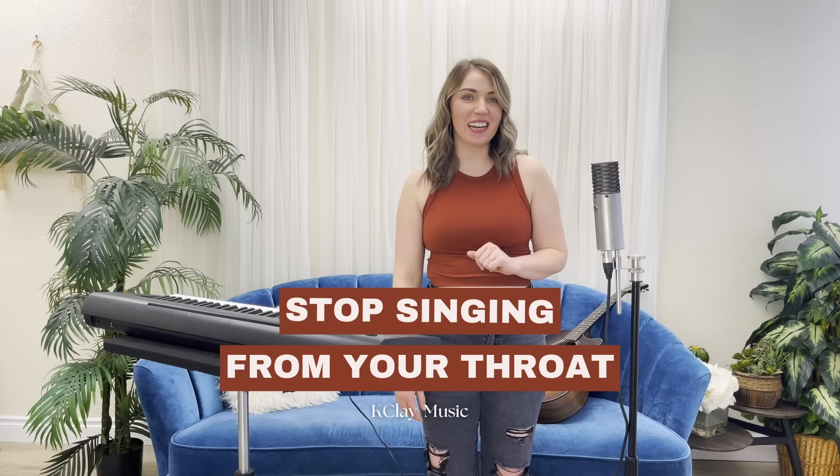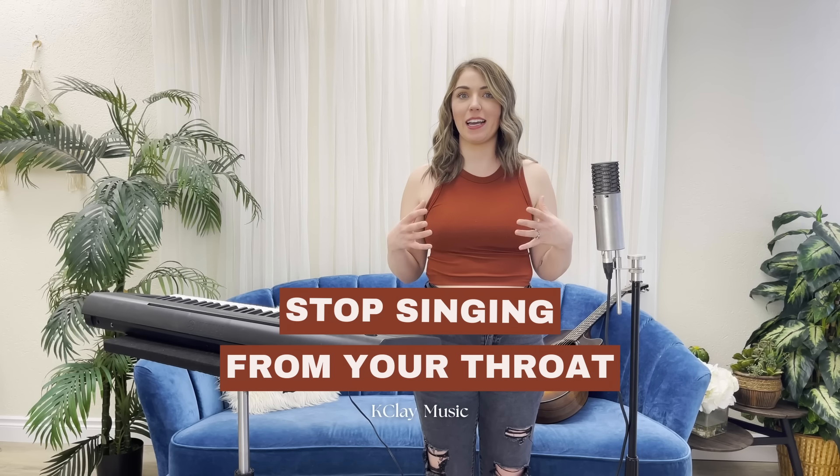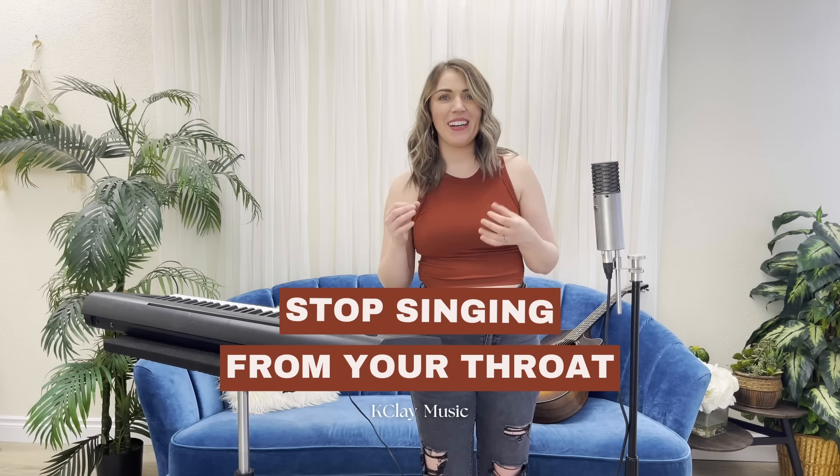Hello, today we are going to be discussing how to stop singing from your throat. This is a really controversial topic because your larynx, your voice box, where your vocal folds reside, is in your throat. So technically, you are always singing from your throat. But usually when people use the phrase 'singing from the throat,' what they really mean is that we have throat tension and we're not properly using our diaphragmatic support.